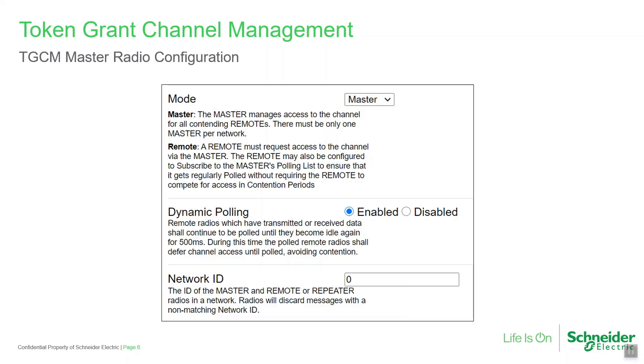Every TGCM radio system requires one radio to operate as the TGCM master — typically the central radio, either the entry-point radio or a repeater. Each radio has a specified TGCM mode of operation: master, repeater, or remote. The TGCM master has two configurable parameters. Network ID must be a number between 0 and 7, and all radios in the system must be configured with the same value, ensuring that transmissions from another similarly configured system on the same frequency are ignored.